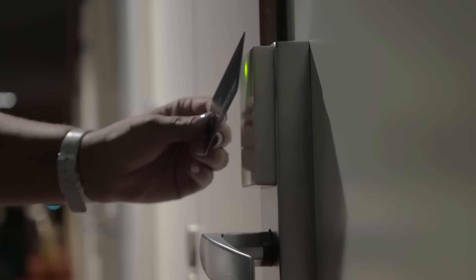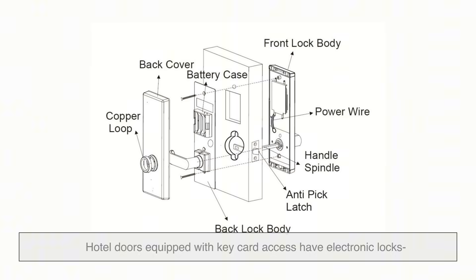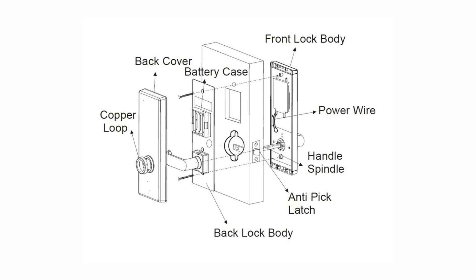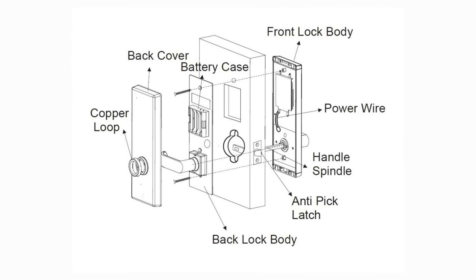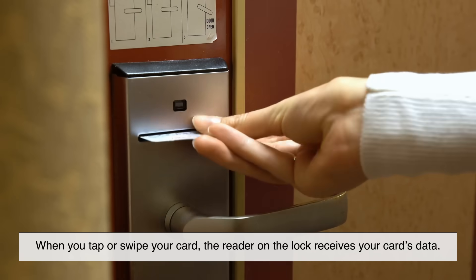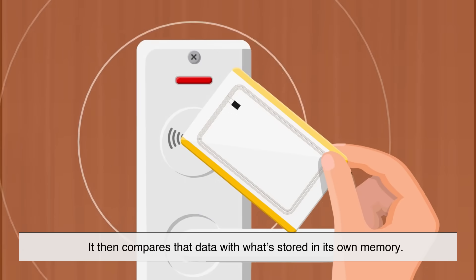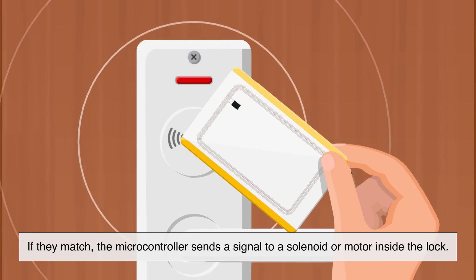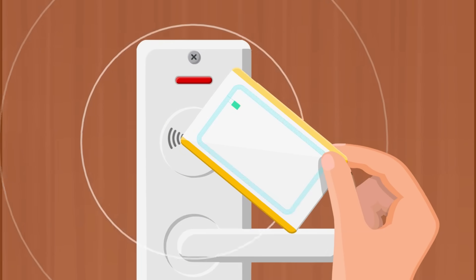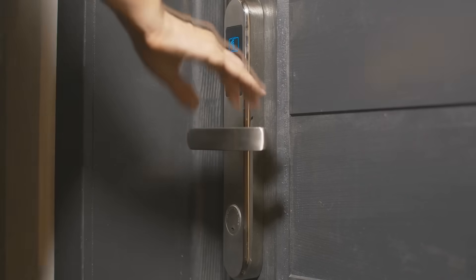So what's going on behind that door? Hotel doors equipped with key card access have electronic locks with tiny microcontrollers inside — think of them as mini computers embedded into the lock. When you tap or swipe your card, the reader on the lock receives your card's data. It then compares that data with what's stored in its own memory. If they match, the microcontroller sends a signal to a solenoid or motor inside the lock — that's the little mechanism that physically unlocks the door. You hear a click, a green light flashes, and voila, the door opens.